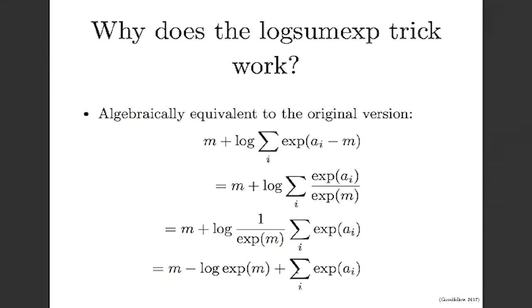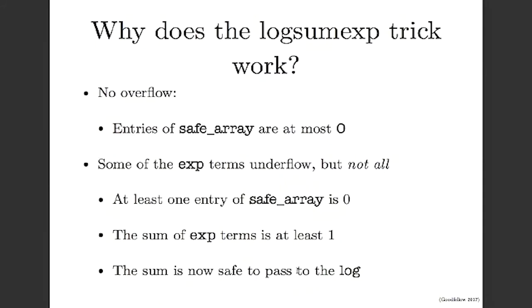We've algebraically recovered the original expression, so we're computing the right value. Now we need to verify that the two failure modes are gone. For overflow: because we subtract off the max, all entries of the safe array are at most zero. Exp of zero is just one, so no overflow. For underflow: we can still have some exp terms underflow, but subtracting off the max means there's at least one entry equal to zero. Those entries tied for the max get a value of zero, and exp(0) equals one — a nice stable value. That means the sum is at least one, so we can safely pass it to the logarithm.